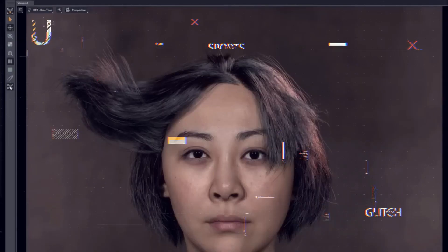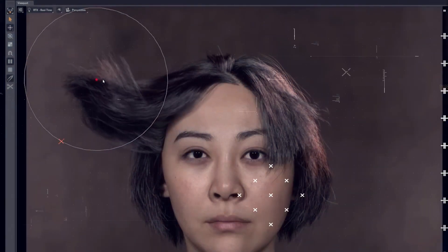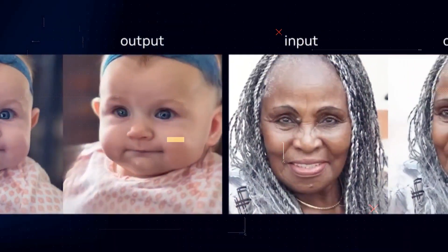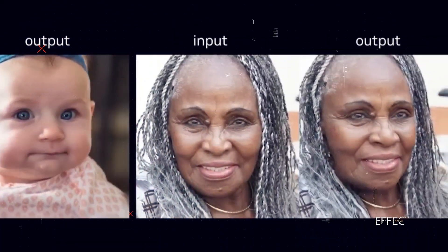Furthermore, let's not overlook another mind-blowing feat showcased by NVIDIA: a live 3D portrait generated from a single image. Yes, you heard that right. NVIDIA's research paper and accompanying video highlight their one-shot method to infer and render photorealistic 3D representations in real time.